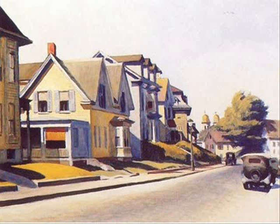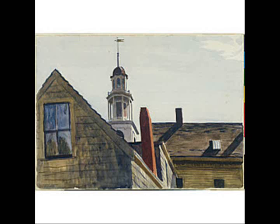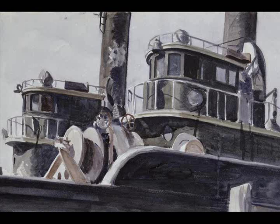Gloucester's little downtown was smaller than the familiar blocks by his home and studio in New York City. Disembarking from the train at Gloucester Station, he would walk straight to the lodgings downtown. He would spend days walking the area, sketching and painting.